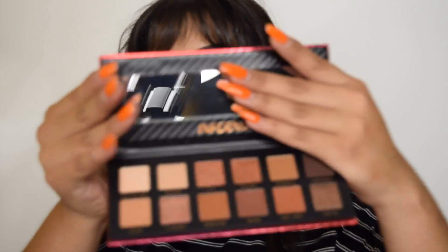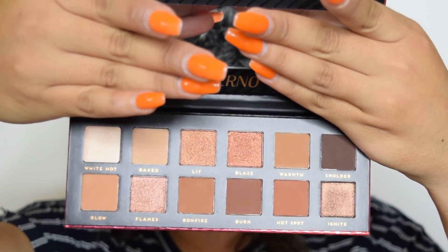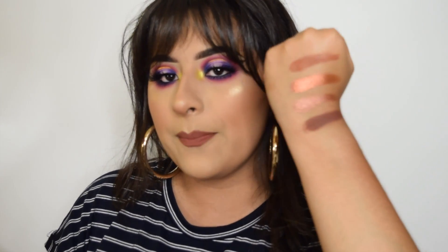Now I have the Bad Habit Inferno palette — this is such a pretty palette. It's very warm-toned. Here are some swatches: really pigmented, and surprisingly the matte shades aren't as chalky as the past two palettes.